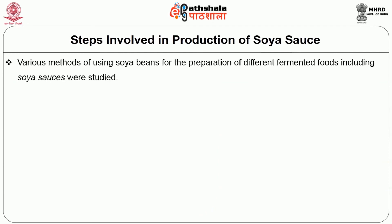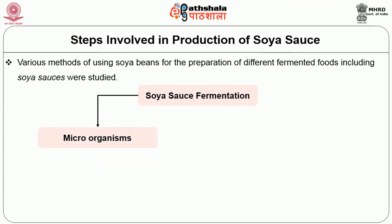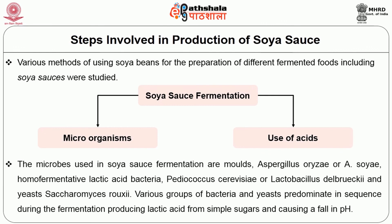Various methods of using soya beans for the preparation of different fermented foods including soya sauces have been studied. Soya sauce fermentation involves two distinct basic processes: the first includes fermentation with microorganisms, and the other involves the use of acids to promote the hydrolysis of the ingredients. The microbes used in soya sauce fermentation are moulds including Aspergillus oryzae or Aspergillus soyae, homofermentative lactic acid bacteria including Pediococcus cerevisiae or Lactobacillus delbrückii, and yeasts including Saccharomyces rouxii. Various groups of bacteria and yeast predominate in sequence during the fermentation, producing lactic acid from simple sugars and causing a fall in pH.